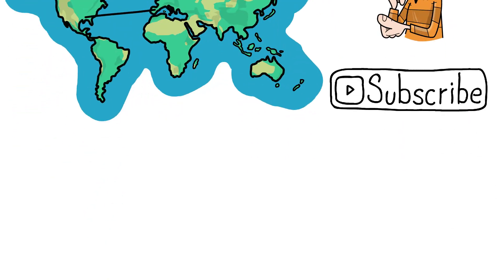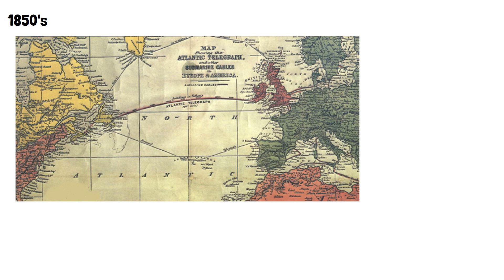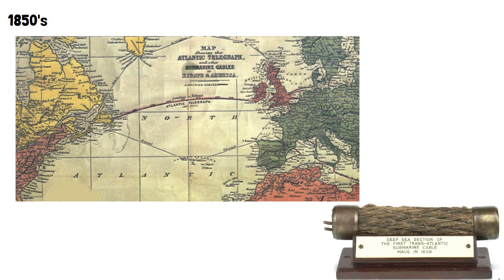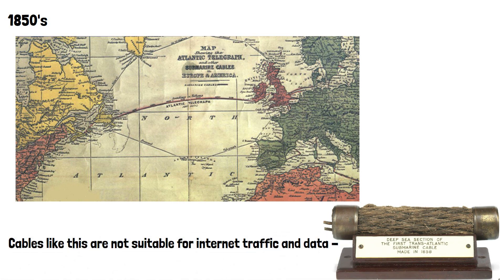Submarine cables have been used since the 1850s, with the first transatlantic cable being completed in 1858 to carry telegram messages from Ireland to North America. Obviously cables like this are not suitable for internet traffic and data, so another type of cable had to be laid under the sea to support the needs of the digital world.